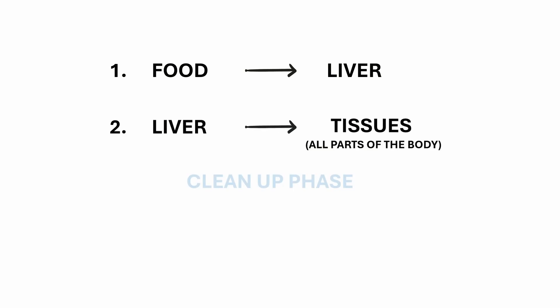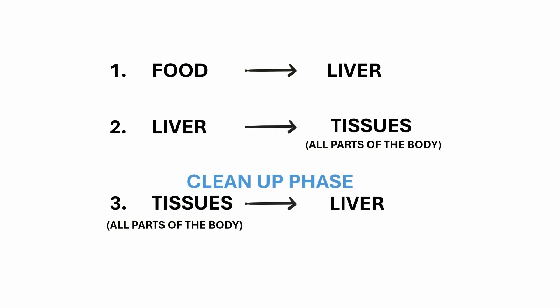In fact, HDL, LDL, and VLDL are not cholesterol themselves. These are the vehicles that carry cholesterol through the bloodstream. Cholesterol is transported in three main phases: from food to liver, from liver to tissues, and a cleanup phase from tissues back to the liver.